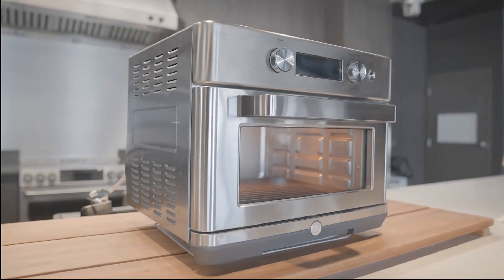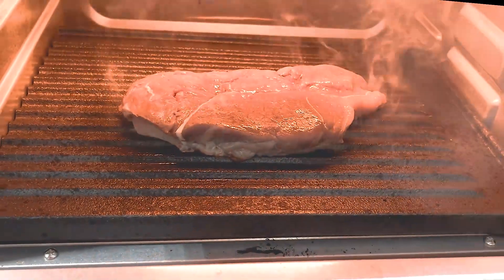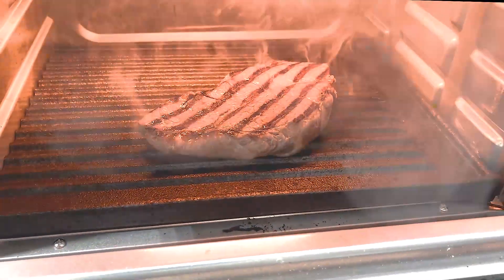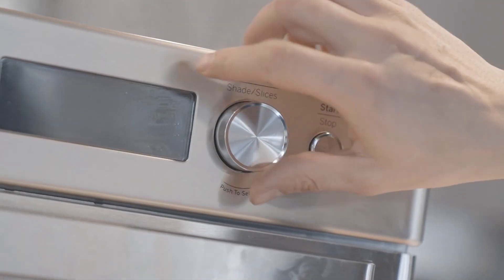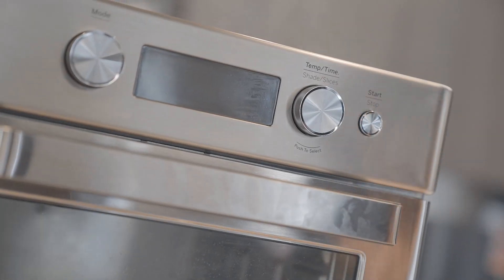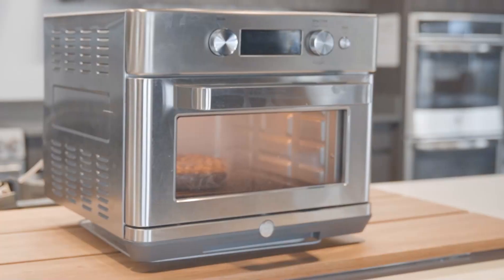Introducing First Build's Torch with sizzle and sear technology. Leading with its superior grilling capabilities, Torch can handle a steak any way you like it. Because we know space is at a premium, its precision controls can handle everyday toast and baking needs and transform into an authentic brick oven for fast-fired pizzas.